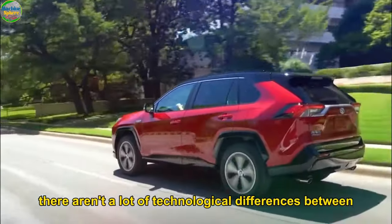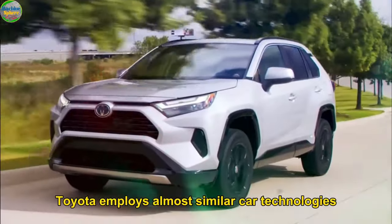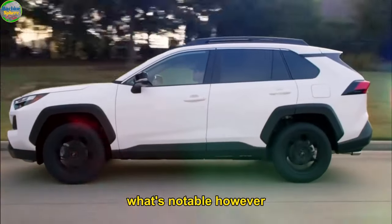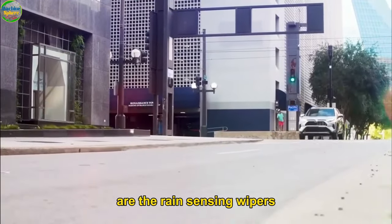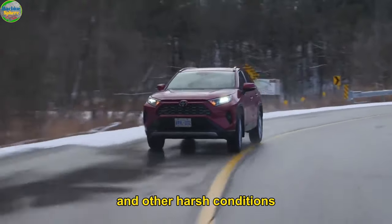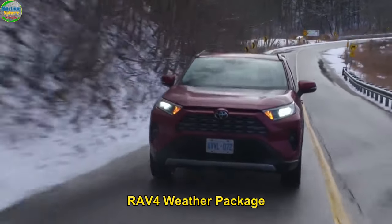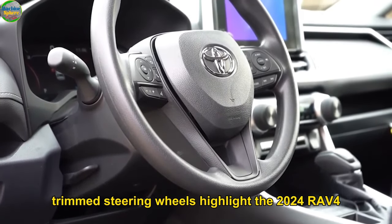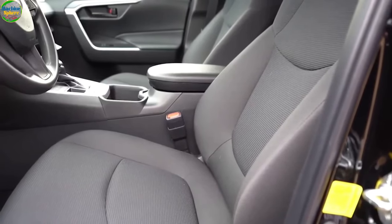There aren't a lot of technological differences between the 2023 and 2024 RAV4 — Toyota employs almost similar car technologies and has been doing so for years. What's notable on the 2024 edition, however, are rain-sensing wipers and de-icing capability that make it perfect for snow and other harsh conditions. You will also notice a slight improvement in the RAV4's weather package, with heated front seats and heated leather-trimmed steering wheels highlighting the 2024 RAV4's new weather package.